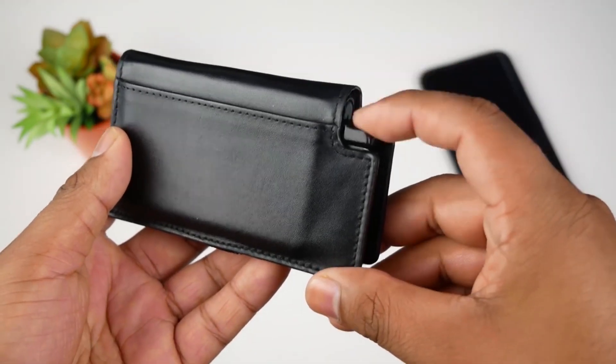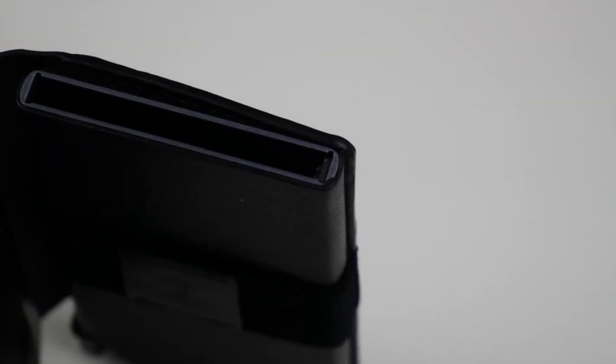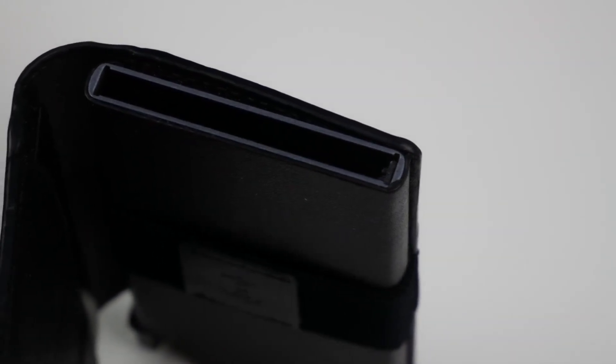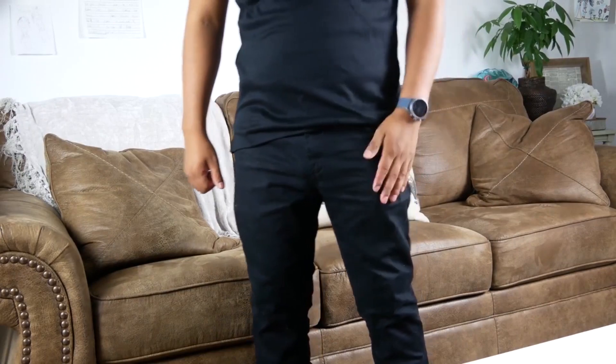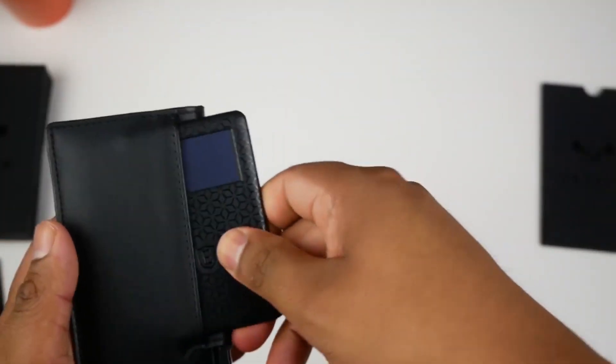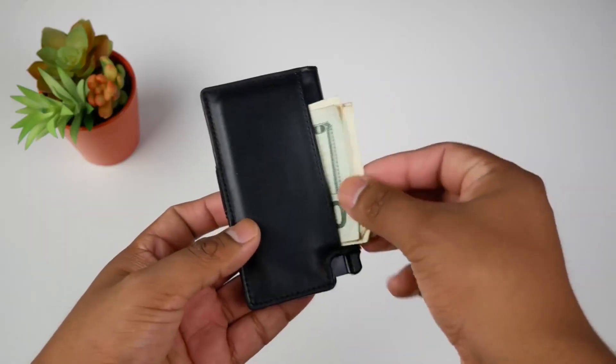With a remarkable 200-feet Bluetooth coverage, RFID blocking, and solar-powered tracking, it's the epitome of innovation. Plus, it seamlessly integrates with Google Assistant, Alexa, and Siri. Crafted with premium leather, it's not just smart, it's stylish. All this for under $100.